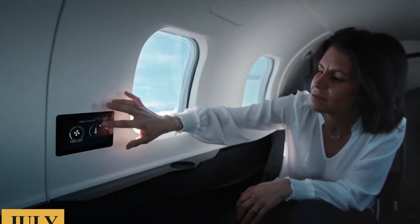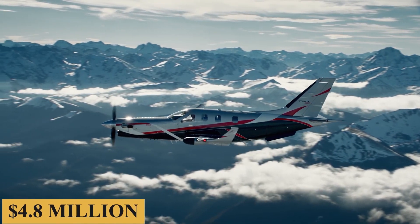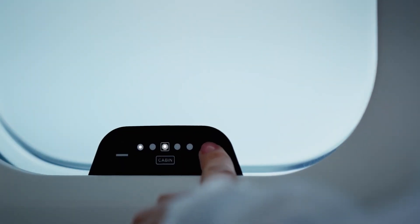An optional Prestige cabin package ups the price to about $4.8 million and adds a new environmental control system, LED ambience lighting, and electronically dimmable windows.